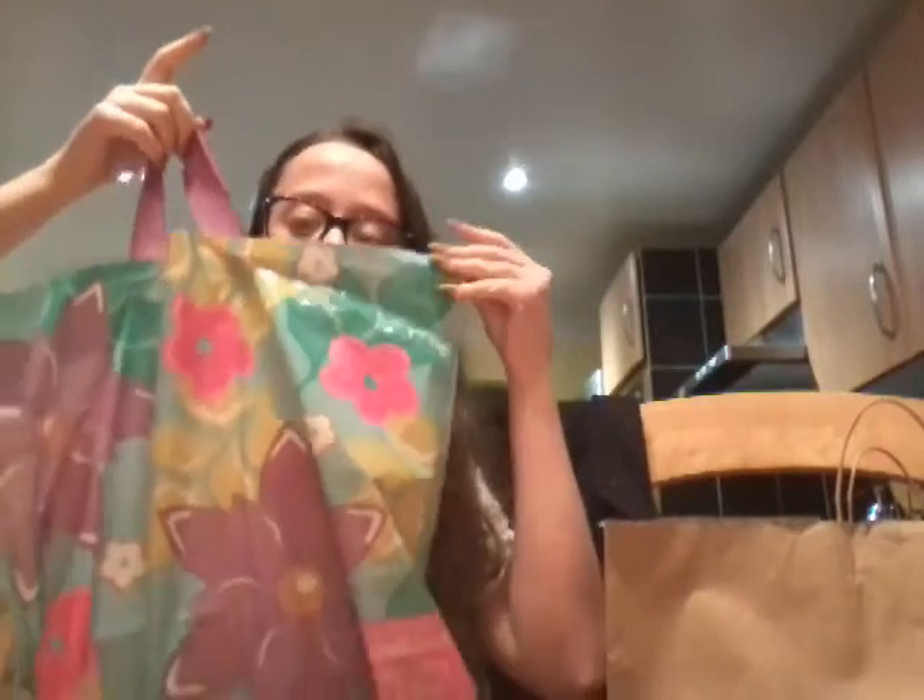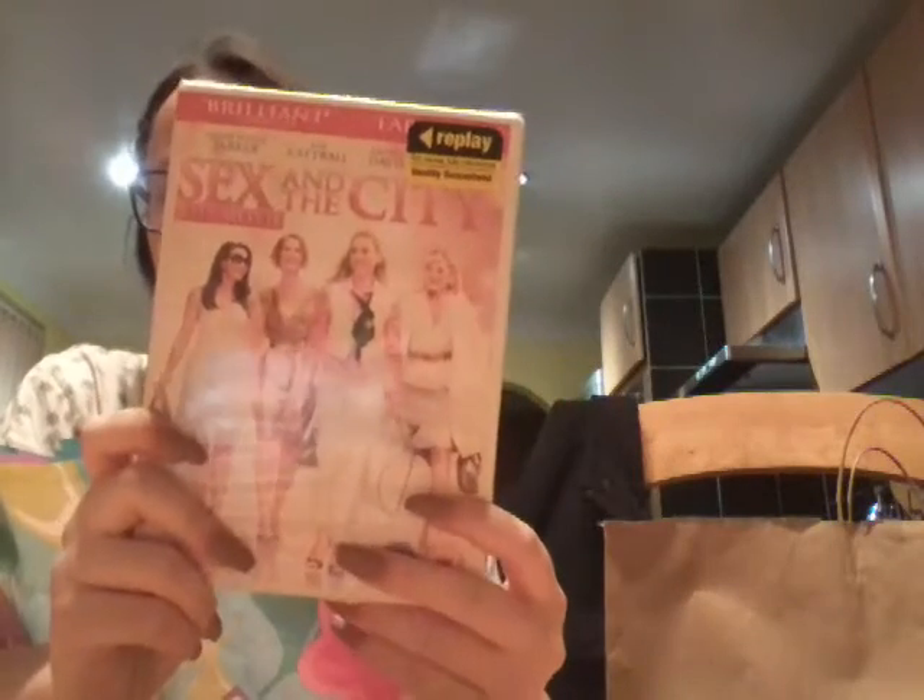It's actually a very nice bag, I really like it. First thing I got in Poundland was the Sex and the City DVD, which I've wanted to watch for so, so long, and it was there so I bought it.